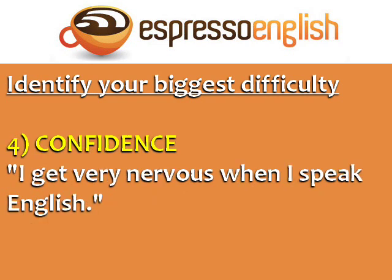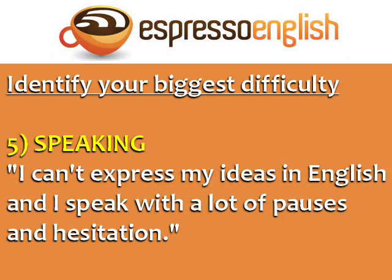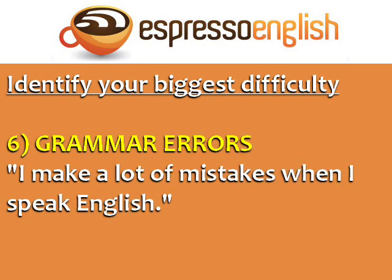Confidence — I get very nervous when I speak English. Speaking — I can't express my ideas in English, and I speak with a lot of pauses and hesitation. Grammar errors — I make a lot of mistakes when I speak English.